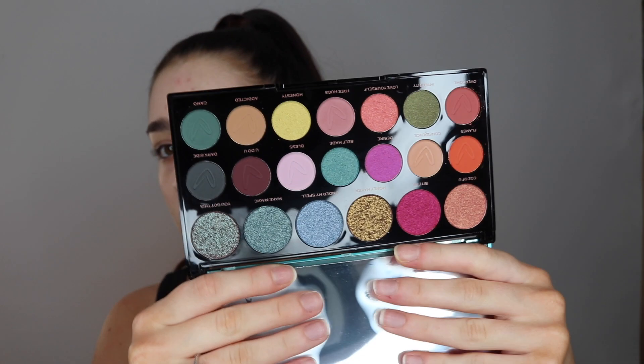So I'm going to do eyes first in this video because I've got this brand new Revolution palette. This is a collaboration with Kami, who I don't actually know, but I saw it featured in Soph Does Nails' full face of first impressions video and she used this palette. I'm not usually that excited about Revolution palettes, but this one looked literally insane in her video, so I got it to use here.